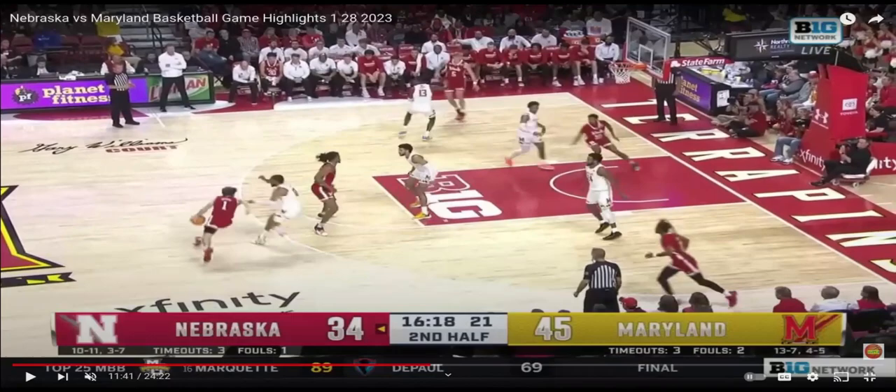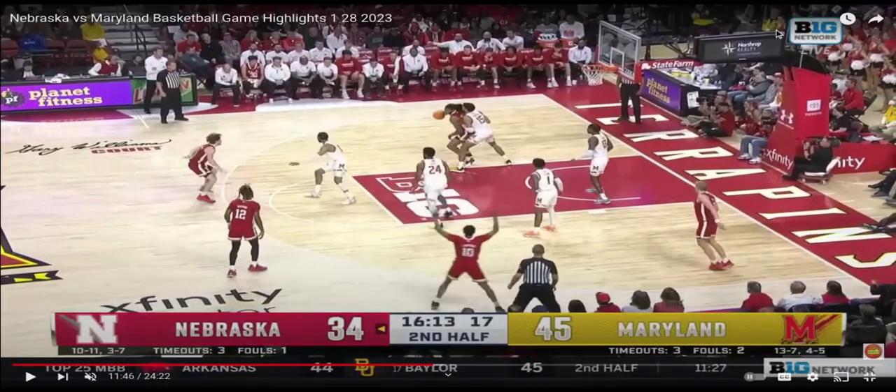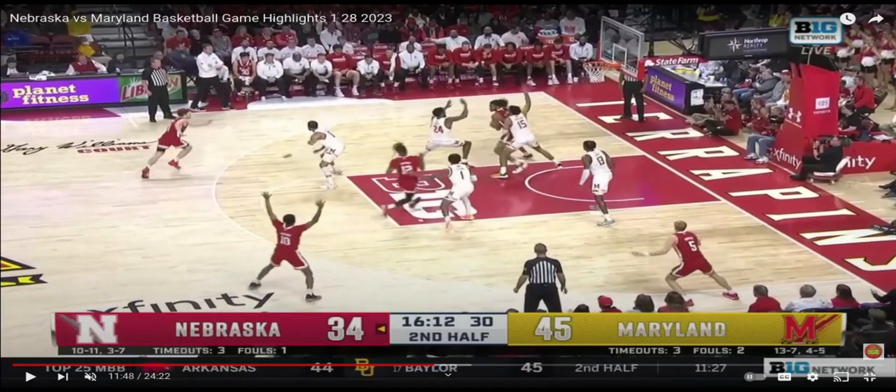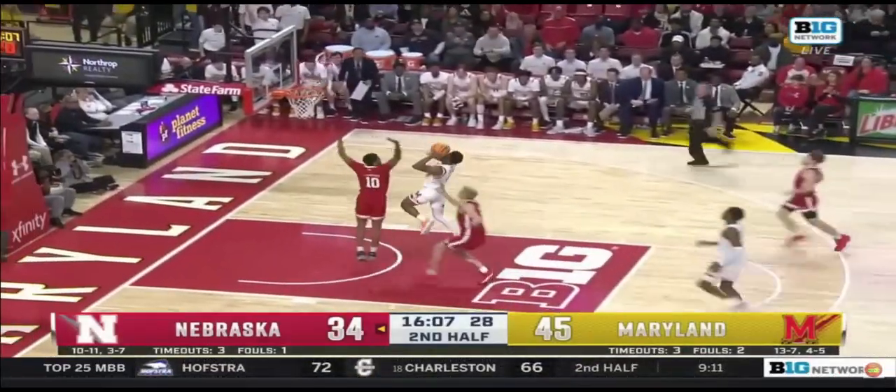Here we see the clearest example. Derek Walker gets the ball in the post and all Maryland defenders are looking at the ball — every single one. The double is going to come from number 24, the person guarding Dawson, because they think Dawson is the worst shooter. Dawson does the right thing and cuts to the rim, while Nebraska shooters zone up on the other side. This is a situation we'll see time and again today — it all depends on whether Derek Walker can make the pass when defenders are rotating on the perimeter. It's a tough pass but Derek Walker can make it; this time he does not, and it results in two points for Maryland.